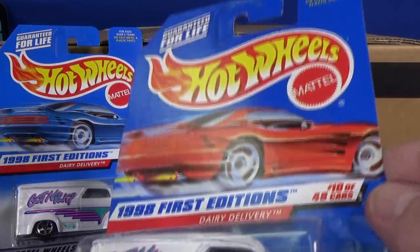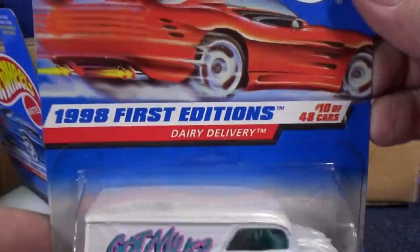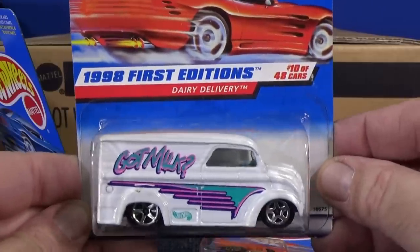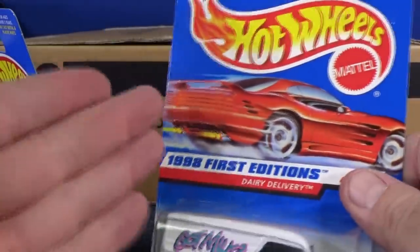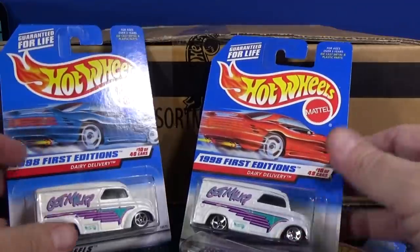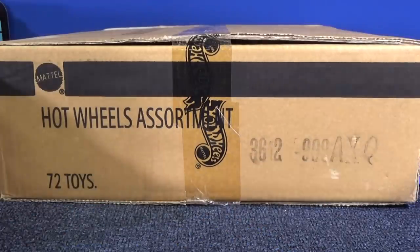Here's the Dairy Delivery — same model. Blue card: this one had 10 out of 40. And this one: 10 out of 48. So this was the first one — they were going to try to get 48 cars. But through production, they decided they couldn't quite get 48 cars in one year, so they dropped it down to 40. Now is this rare? Some cars were harder to find with the red card. They're only on the red card because they were earlier in the year. I'm going to crack open the other case right after this break.